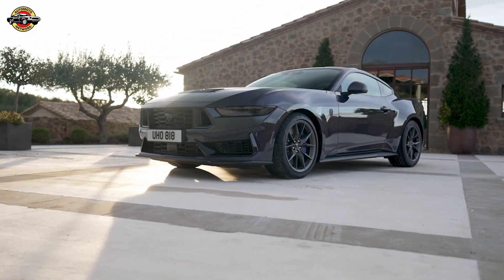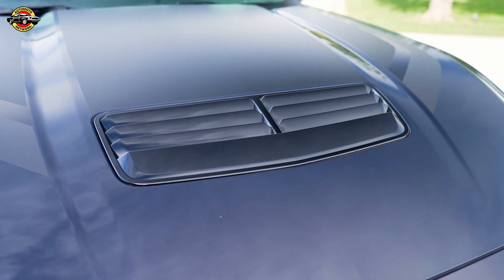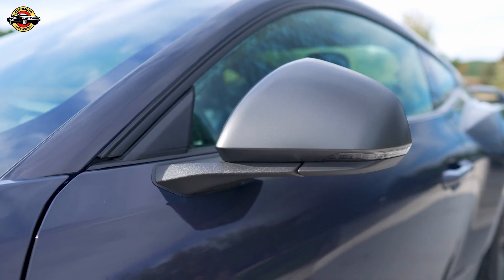The new Mustang — where design meets performance, and the legacy continues. Order yours now and experience the thrill of an American icon reborn.